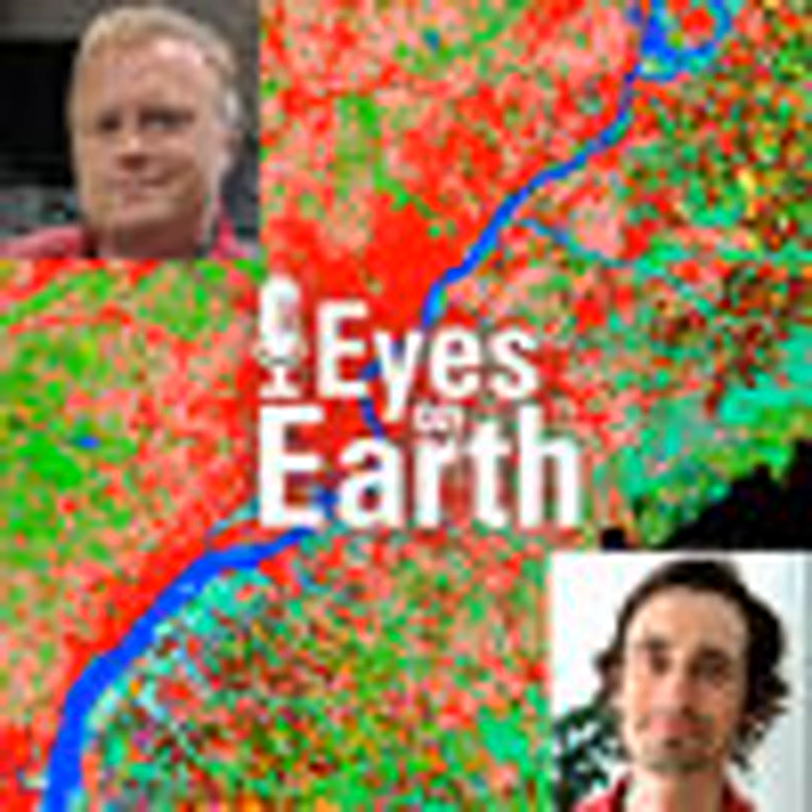So this data goes back hundreds of years — much further than Landsat. How do you look into the past in the pre-satellite era? We look at as much historical data for the region as we can get. We have a team member who specializes in digging up historical data sources, and we use those to create what we call demand — a prescription of change that feeds into the model.